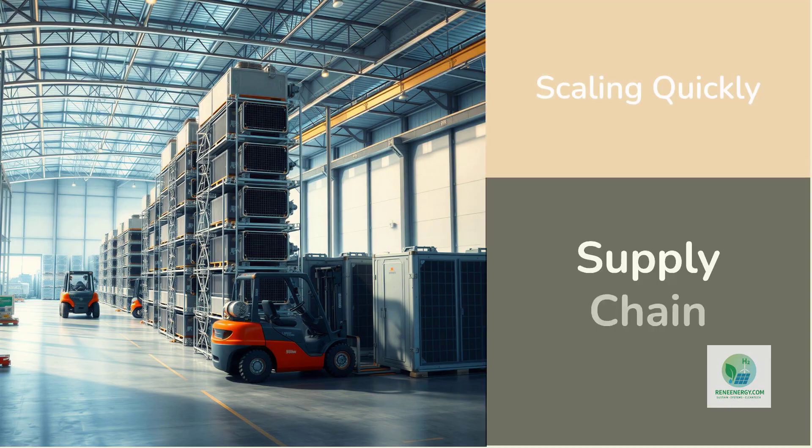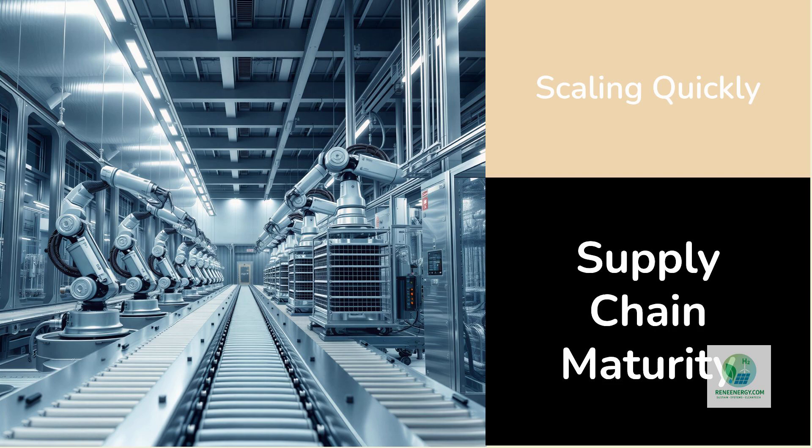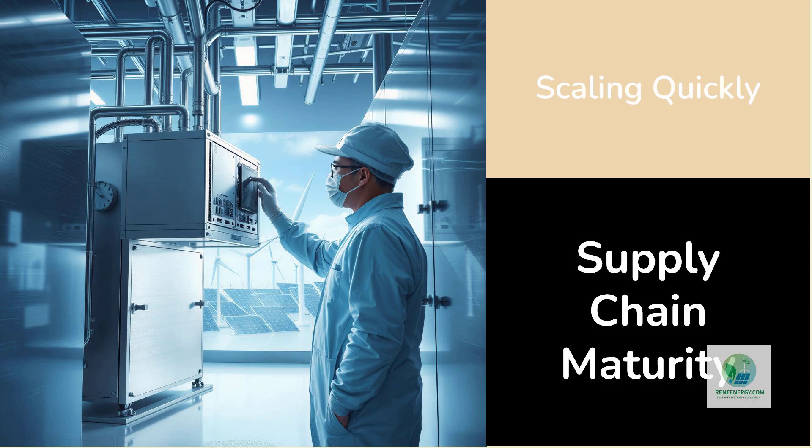One of the biggest reasons modular electrolyzers are scaling so quickly is the maturity of the supporting supply chain. Manufacturers have invested heavily in gigafactories capable of producing electrolyzer stacks, membranes, and system components at volume. The quality control improvements that come from mass production directly translate into safer, more reliable modular units. With each production cycle, learning curves bring down the cost, much like what happened with wind turbines and solar panels.